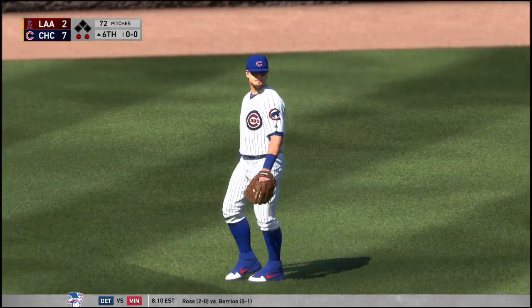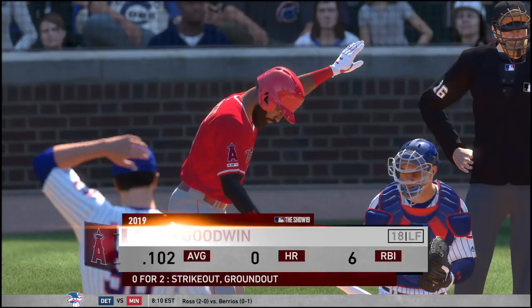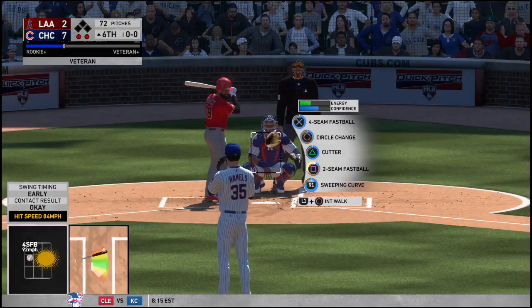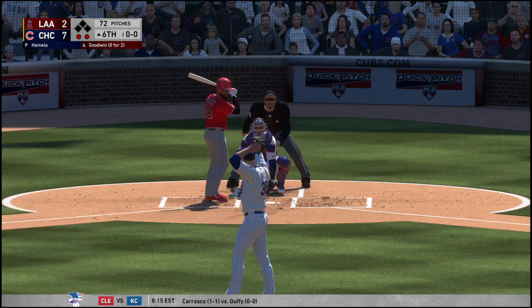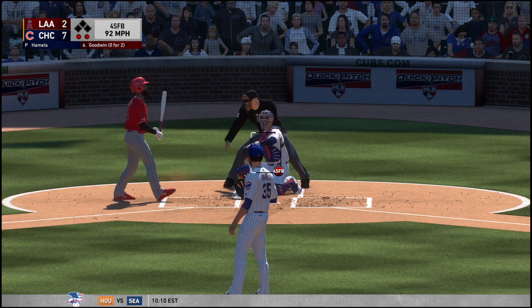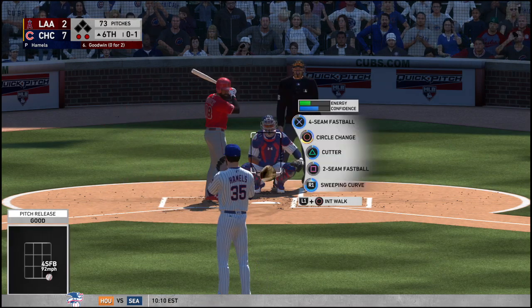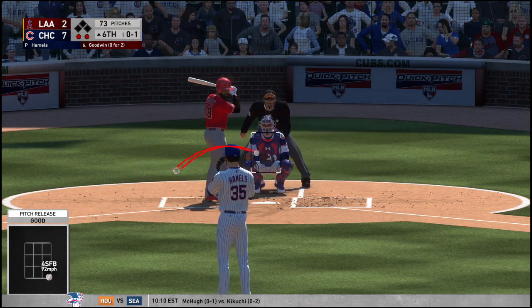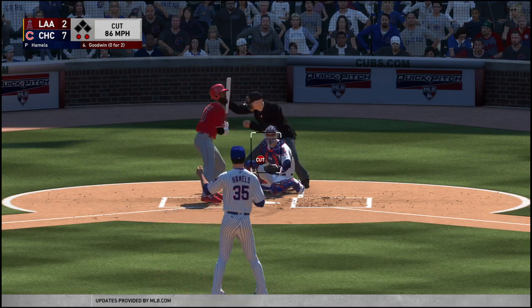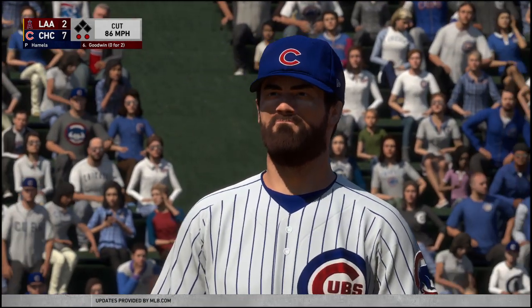Now batting, the left fielder, Brian Goodwin. First pitch coming, here it is. That hits the outside corner, it's strike one. Hamels up to 73 pitches now for the afternoon. That's in there, and he's deep in the hole now, 0-2.